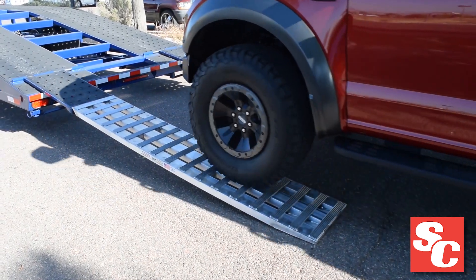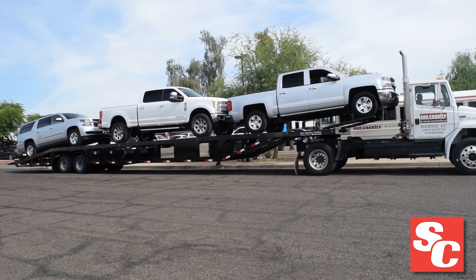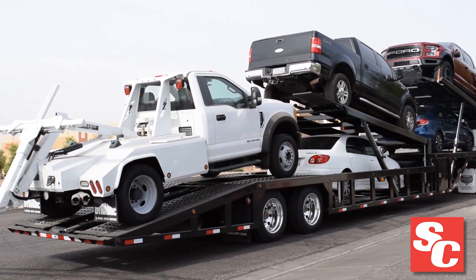Crafted for maximum versatility and strength, Sun Country Trailers provide superior value and load capacity. Our line of durable trailers includes three, four, and five-car hauler models designed to help you make the most of every trim.